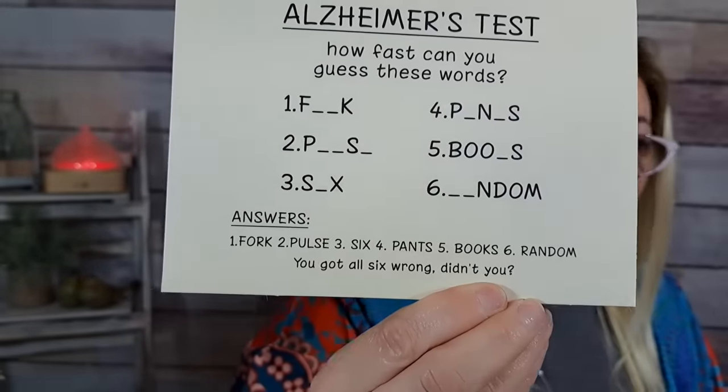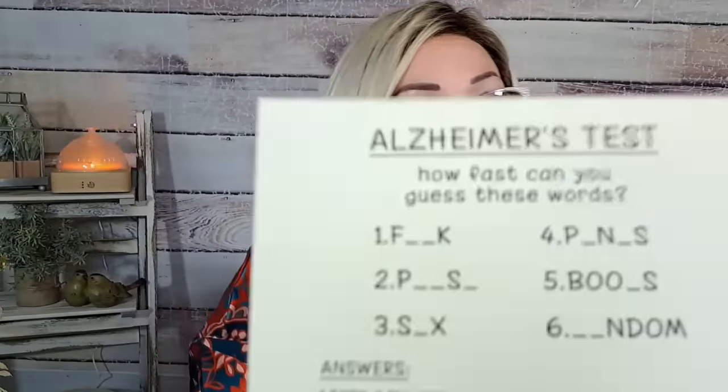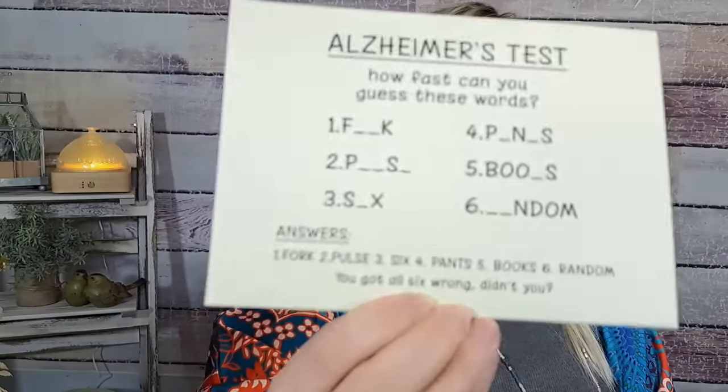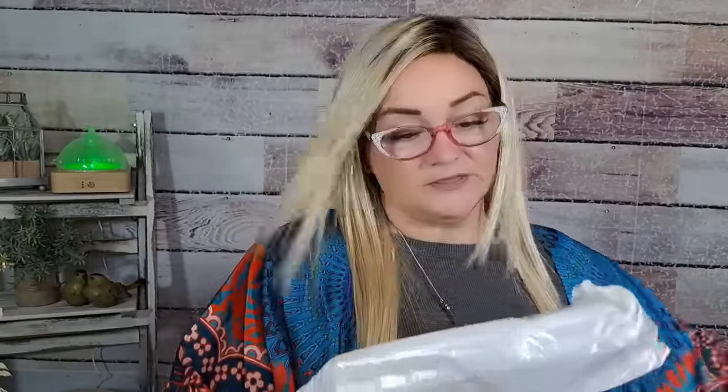Next up — sorry, the cat was down here and distracted me. This was $3.07 and it looks like some type of card. It's so funny — I'm going to give this to my mom or stepdad for their birthday. It was $3.07 and comes in a really cute craft envelope. It says it's an Alzheimer's test: 'How fast can you guess these words?' And then the answers are obviously meant to be funny — the first one is 'fork,' the second is 'pulse.' I just thought it was hilarious and they would get a big kick out of it.